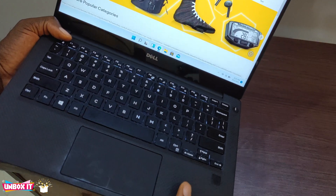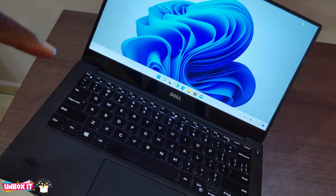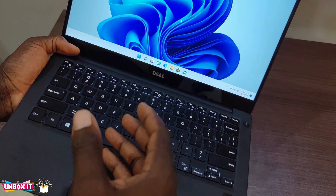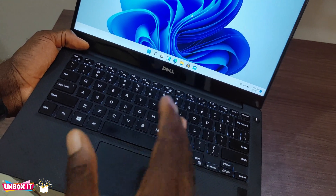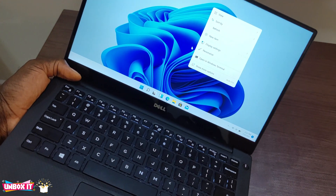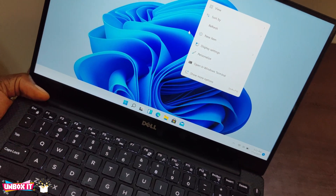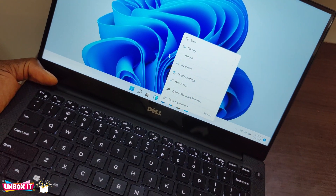So everything seems to be working fine except one issue that I discovered on this one — I have never discovered it on my other laptop. When you right-click on the desktop, maybe you want to change the desktop wallpaper or something, and then click somewhere else, the screen is going to flicker. You see — if you notice, there is a flicker.